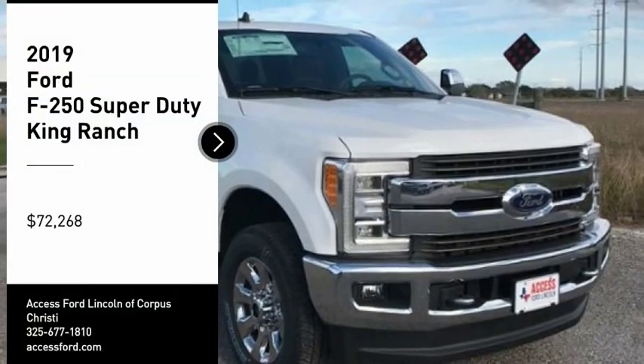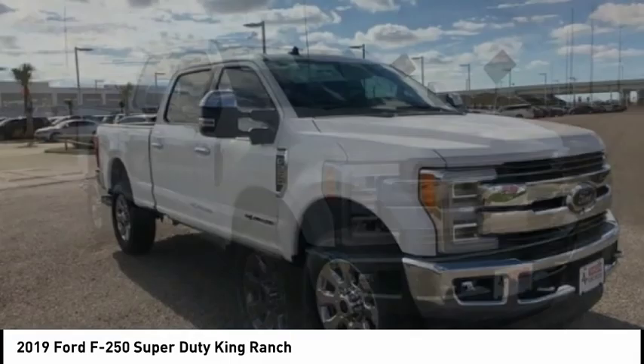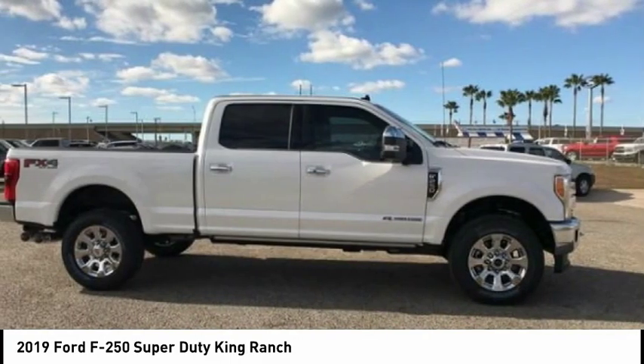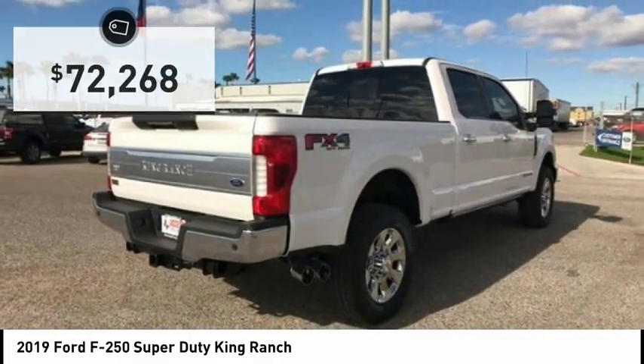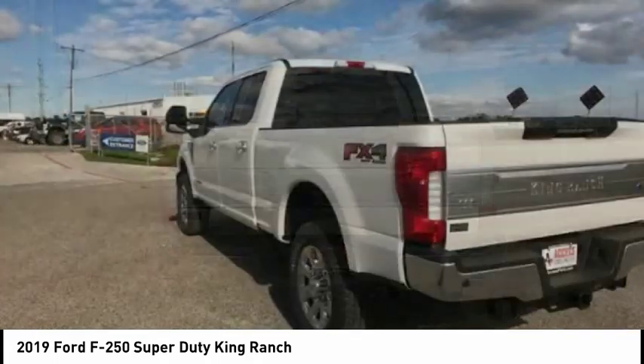Looking for the right vehicle? Check out the 2019 F-250 Super Duty — head-to-head fuel efficiency, head-to-head towing, head-to-head torque. The Ford F-250 Super Duty is priced below $75,000. Here are some of this vehicle's great options.